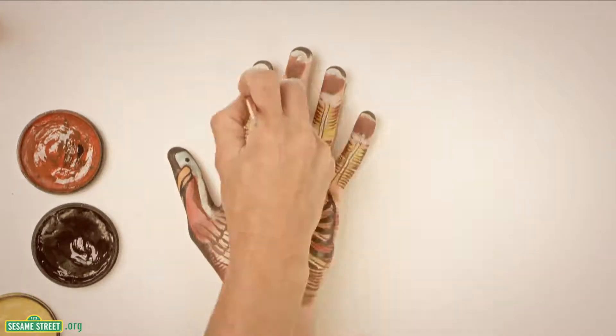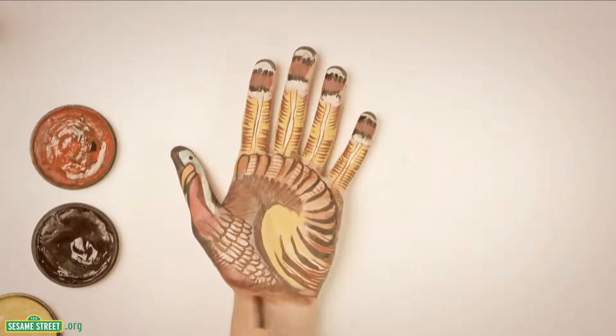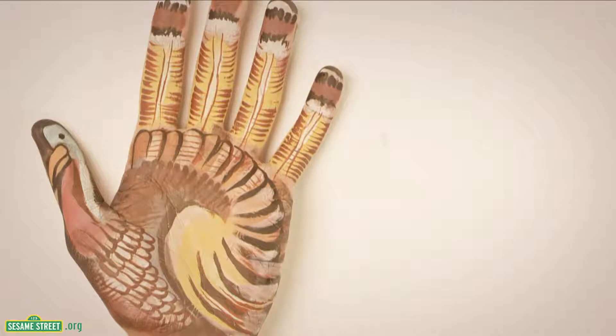Oh, I got it! Me too. It's a turkey! T is for turkey. T.